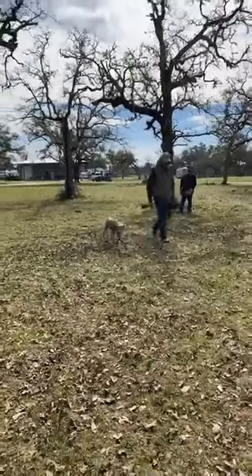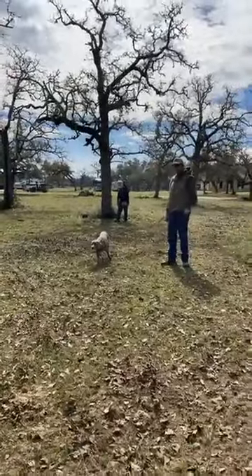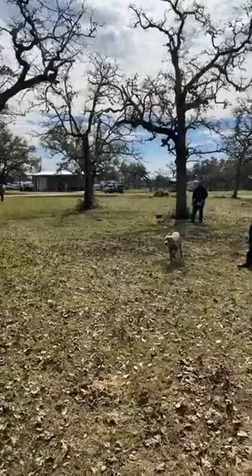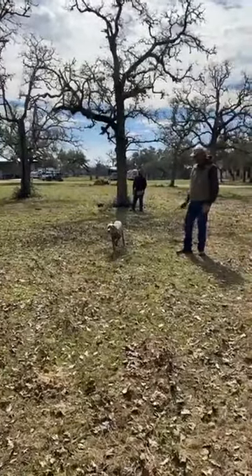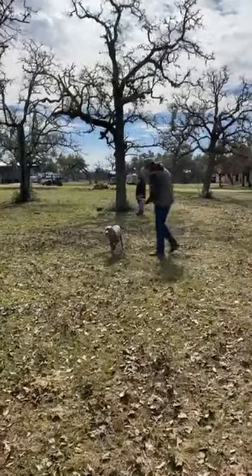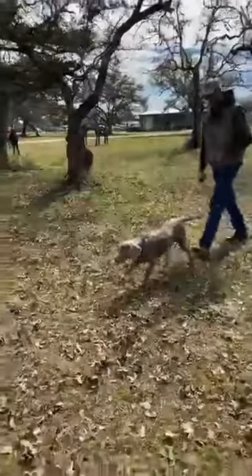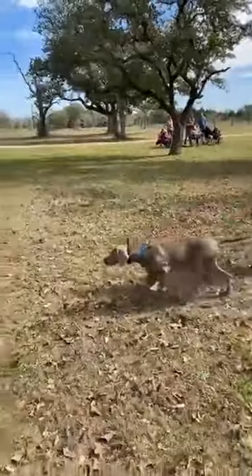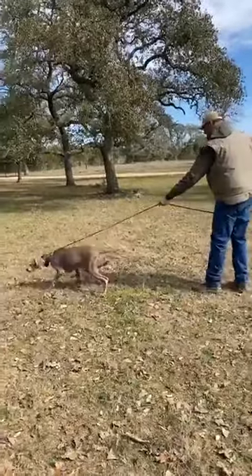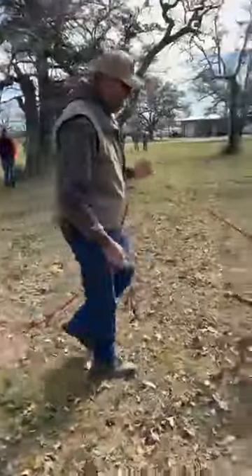Here we go — look at him pointing! We did launchers out here earlier. Very nice. Got a lot of point in him, doesn't he? A little bit of launcher work and the dogs start thinking about pointing everything — that's fantastic. I think he's going to have a natural back in him. He backed the stick — that's awesome.